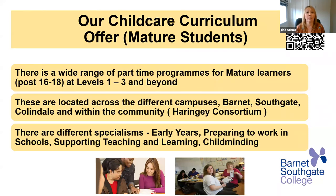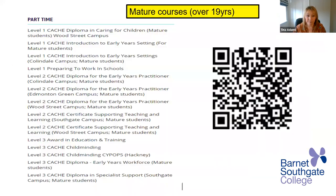Now let's have a look at the curriculum offer for our mature students — anyone over 19. There's a QR link that will take you straight to our web page for child care and education. The courses for mature students are located across the different campuses: Wood Street Barnet, Southgate, Collindale, and within the community via the Haringey Consortium. There are different specialisms: early years, preparing to work in schools, supporting teaching and learning, and child minding. On the website you'll see a whole list of level one, two, and three courses.